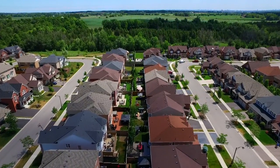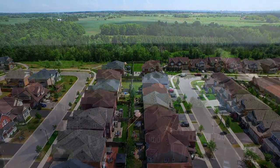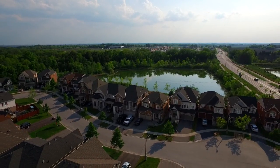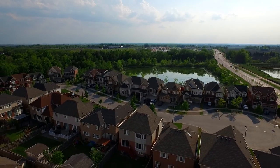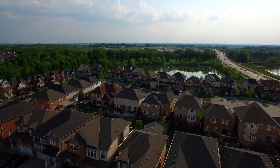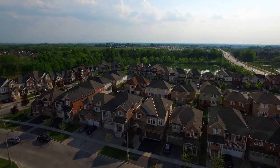Located in one of Stouffville's most sought-after communities, this stunning home is within walking distance to Oscar Peterson Public and Stouffville District Secondary Schools, Wheelers Mill Park, neighbourhood ponds and walking trails, and the Smart Centre Stouffville Shopping Plaza. It is just a short drive to Stouffville's historic downtown, golf courses and conservation areas, as well as access to highways 404 and the 407.